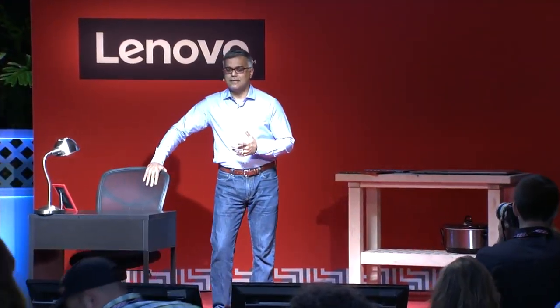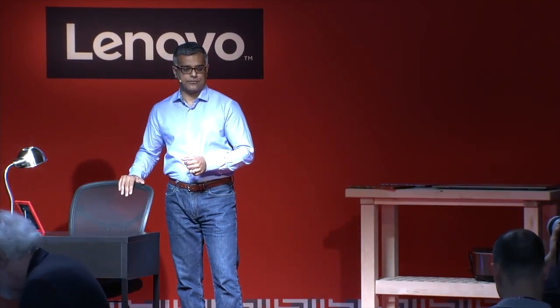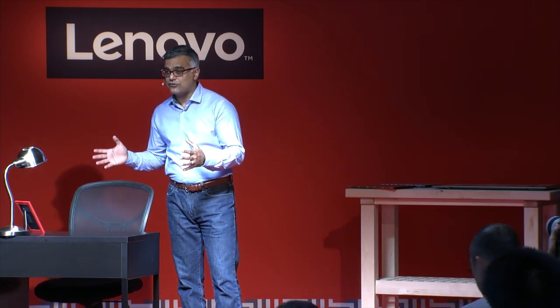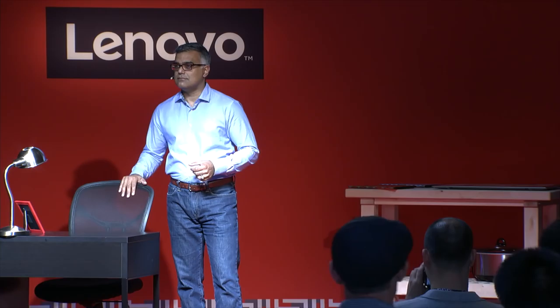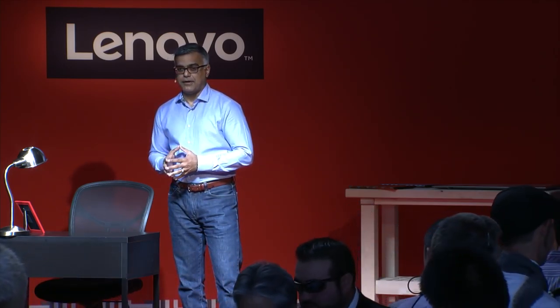A table and a chair. For many years, this defined the PC experience. And if you found this arrangement uncomfortable, inconvenient, awkward, you were not alone. The entire world agreed with you. This was the PC experience. And Lenovo did something revolutionary about it.